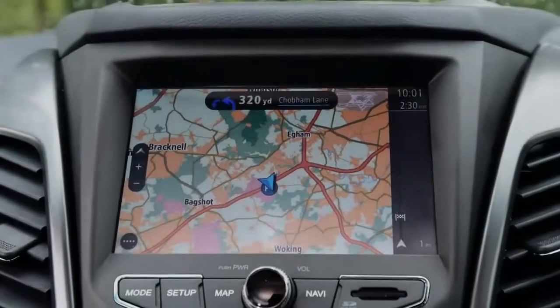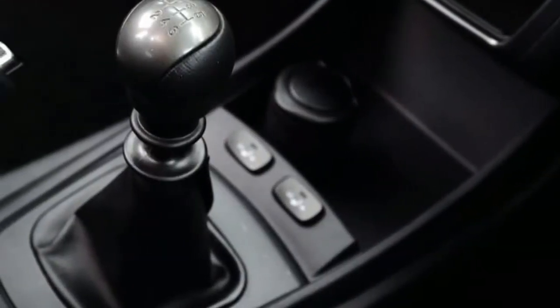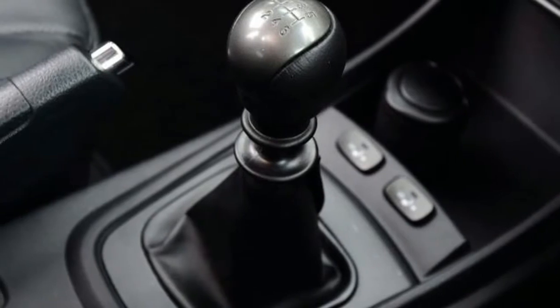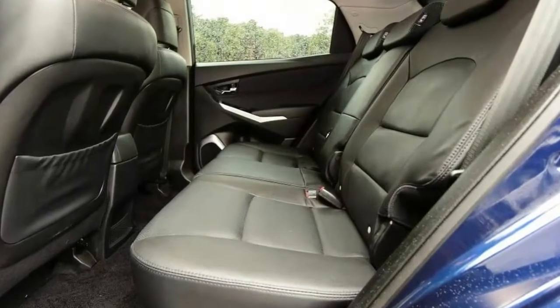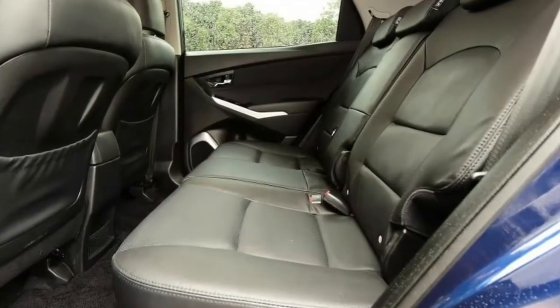Add to that the notchy gear shift, vague steering, and an unaccomplished low-speed ride, and it means the current Korando is far from pleasant to drive. It is punchy though — with 176bhp on tap, dipping the throttle can coax out a respectable turn of pace, while the 400 Newton metres of torque means that pound for pound the Korando still makes sense as a cheap tow car.